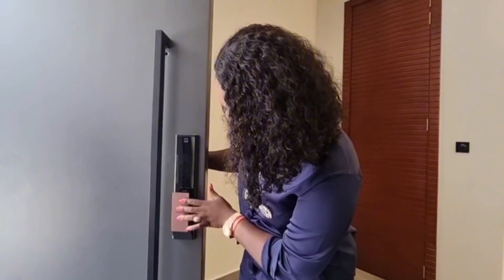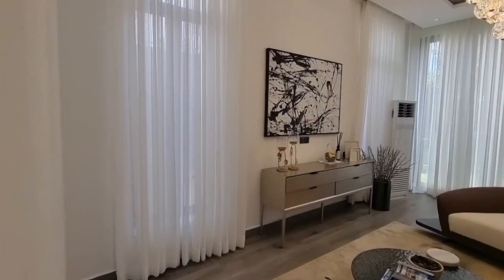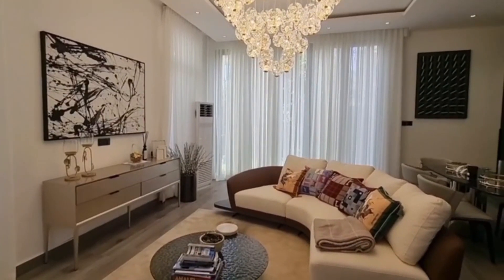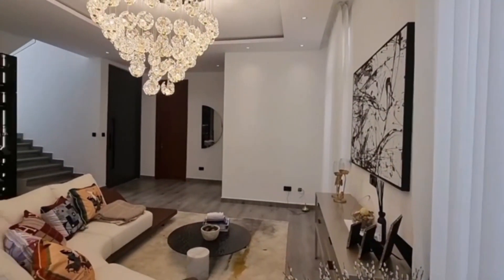The striking entrance is marked by a giant door that opens into a grand foyer, setting the tone for the magnificent space that lies beyond. The door lock also caught my attention. The living room on the ground floor has abundant natural light and breathtaking views of the surroundings, thanks to the large windows.